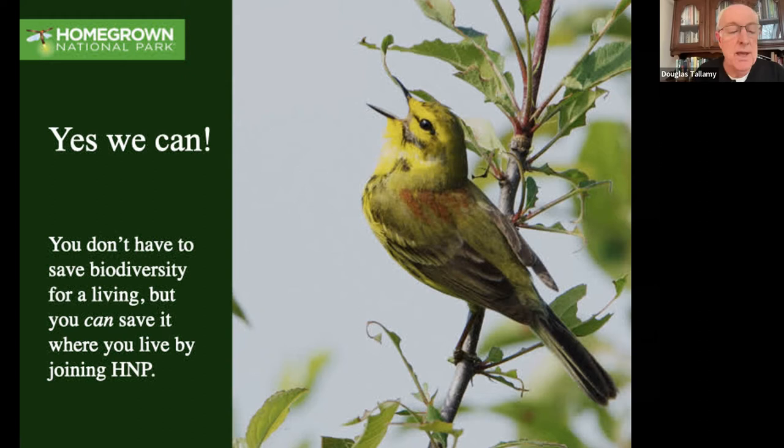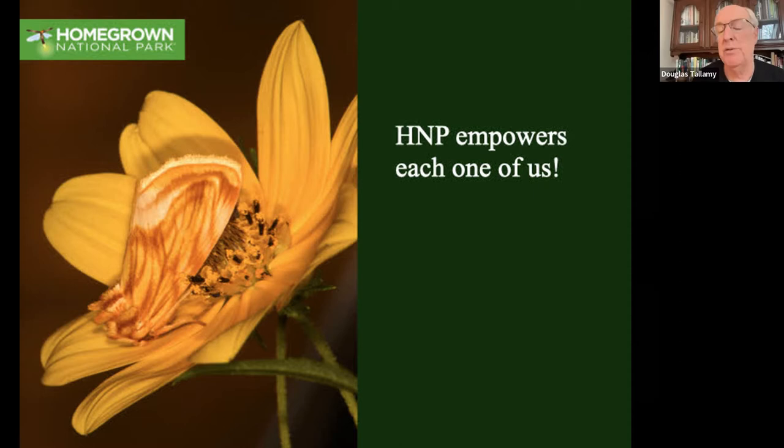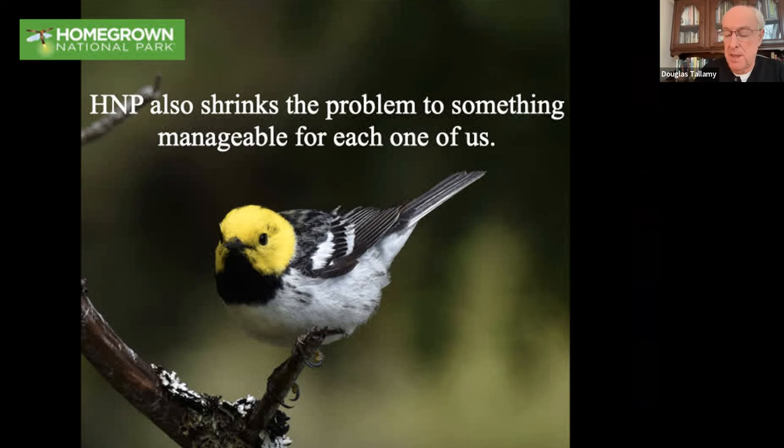We don't have to save biodiversity for a living, but we can save it where we live. If we're doing that, we certainly need to join Homegrown National Park - it empowers each one of us. The earth's problems are huge and most people feel absolutely powerless. But one person can do all the things we talked about: they can shrink the lawn, put in a pollinator garden, get rid of invasive plants, turn out their lights, fire Mosquito Joe - and totally revitalize their local ecosystem. It shrinks the problem down to something that's manageable for each one of us. Just worry about the piece of the planet that you can influence. If you own property, that's where you start. If you don't own property, you help somebody who does.